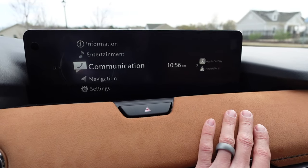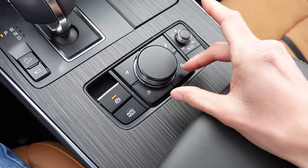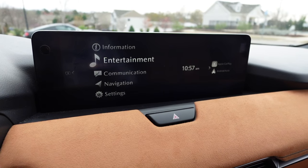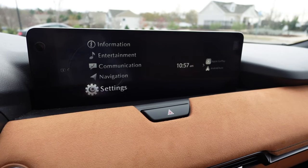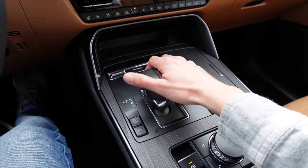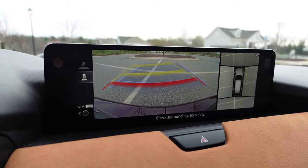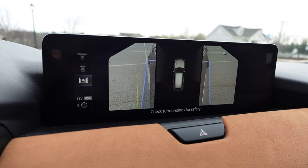The screen supports Apple CarPlay and Android Auto, but it is not touchscreen, so you use the dial down below. There's a home icon and a rotary dial to navigate — information, entertainment for audio, communication for phone integration, navigation, and settings. Putting the car in reverse gives you a nice backup camera with top-down view; in drive you get a front view. Using the rotary dial you can access different angles, including a view of both front wheels.